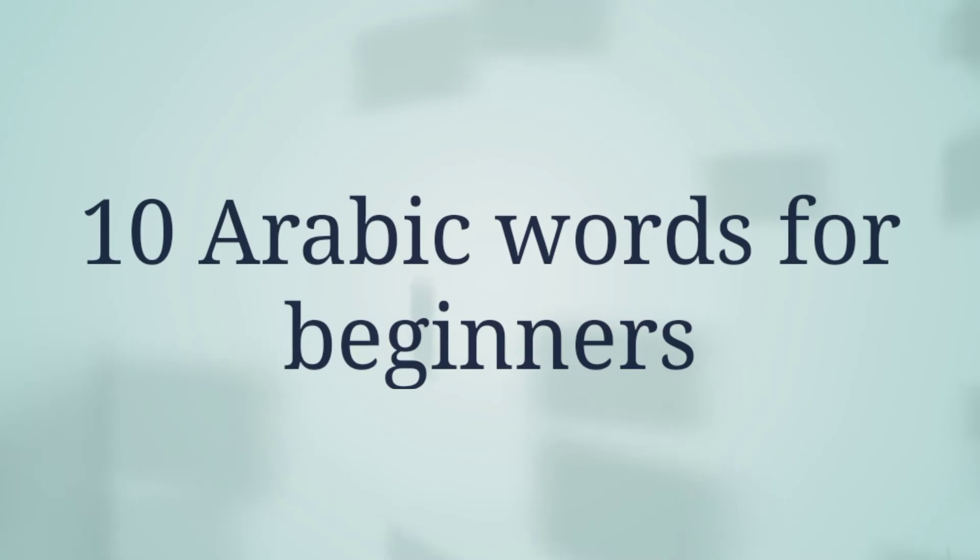Hi guys, welcome to Arabic Shala. Hope you all are fine. Today we'll learn 10 Arabic words for beginners.